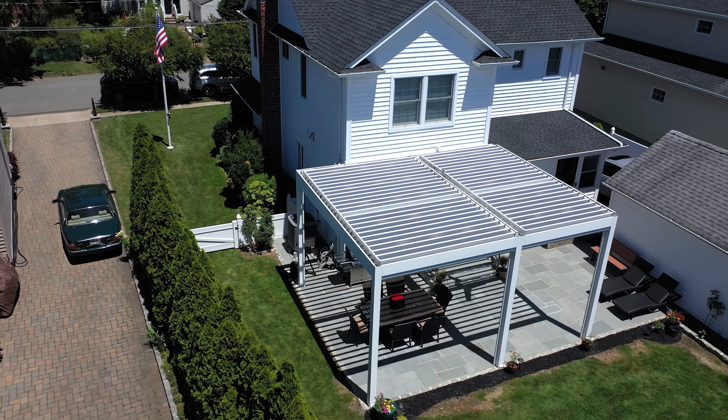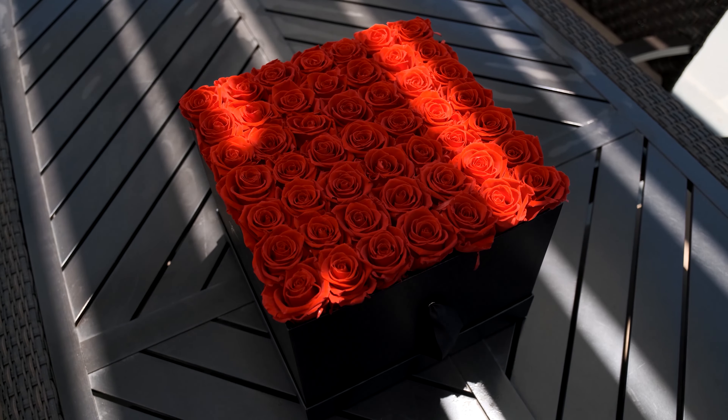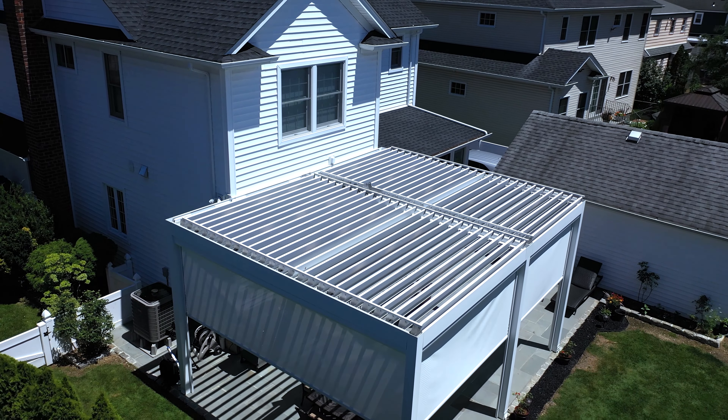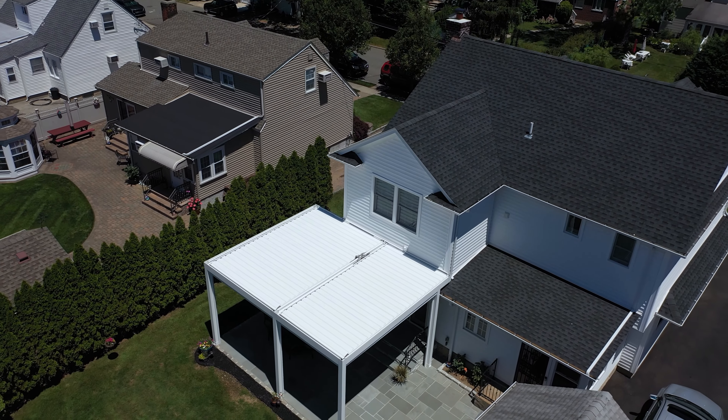Many people want an outdoor pergola, so this could be used as an open pergola. When you close it, it is an enclosed covered patio. When you close the shades it becomes an enclosed room, which met every need that we needed to enjoy the outdoors, especially in the summer because we spend a lot of time outdoors.